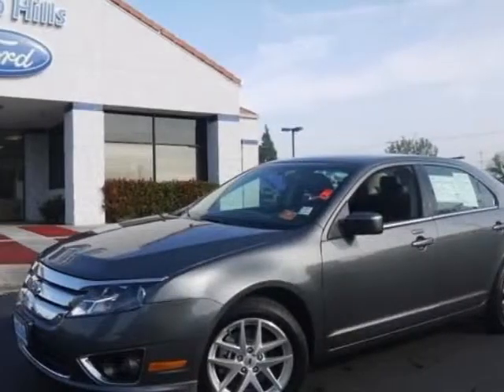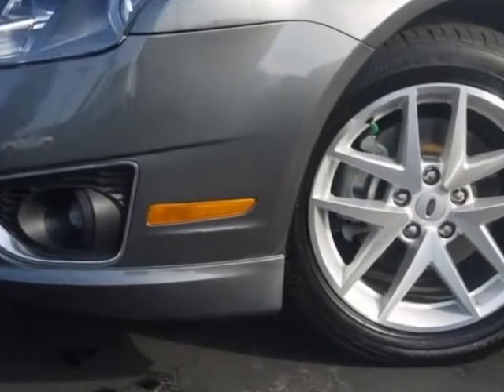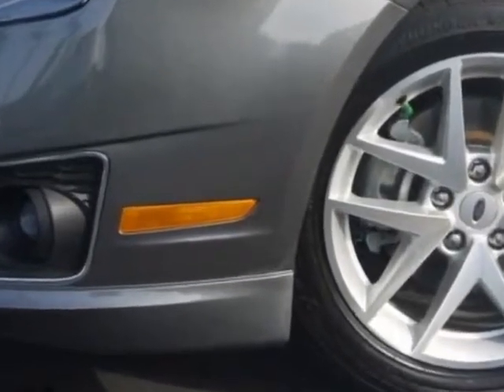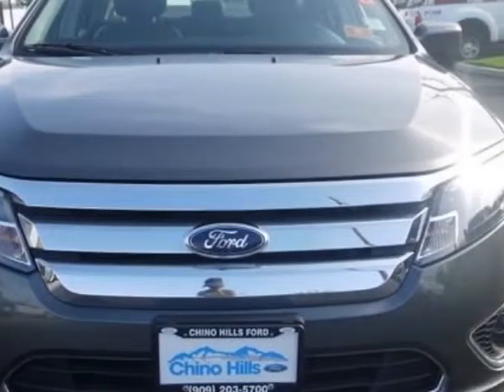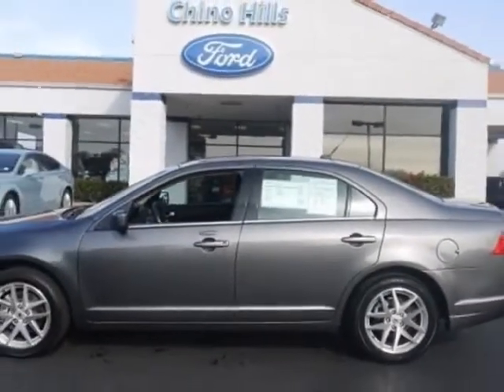Look at the certified pre-owned 2012 Ford Fusion. Carfax has certified this Fusion as having one owner. This Fusion has just under 37,000 miles. For your protection, a warranty is available for this vehicle.